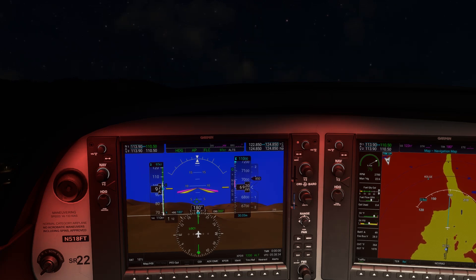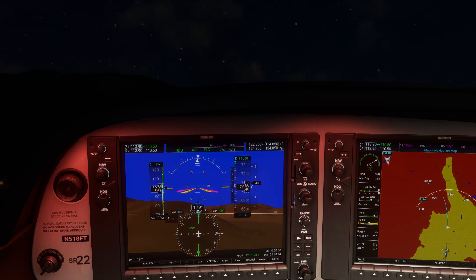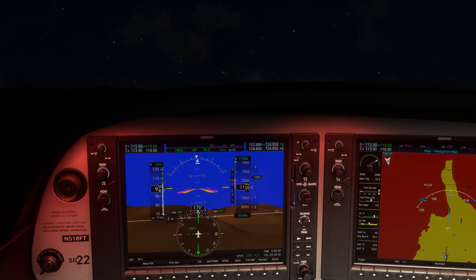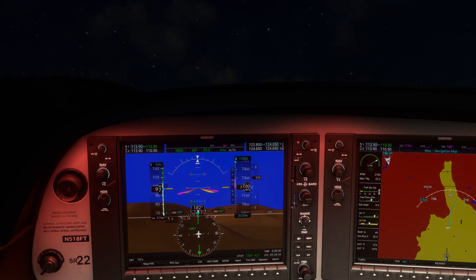In many countries, flying at night requires either an instrument rating or a special night rating. But in the U.S., your basic private pilot ticket gives you all manner of night privileges. Flying in clouds in IMC or flying at night without ground references both require us to navigate by instruments, but only the first situation requires the instrument rating.